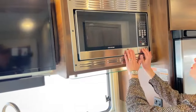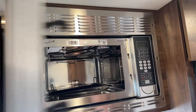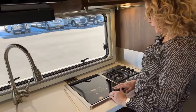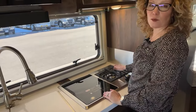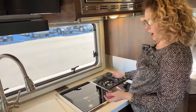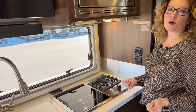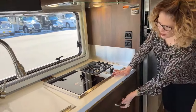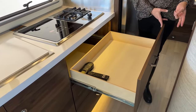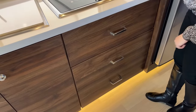Over here we have a convection microwave oven, so you can actually bake and crisp in here. We also have two cooking choices: an induction cooktop and a propane burner — you can use both at the same time or choose one based on whether you're low on battery or propane. And we have three really nice full-extension drawers that light up when you open them and have a soft-close feature that pulls them in automatically.